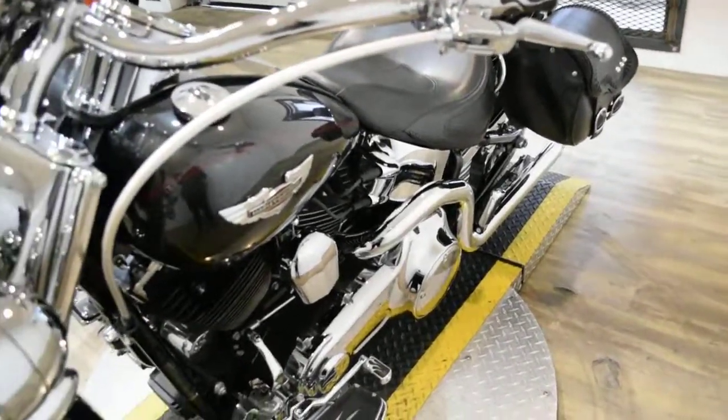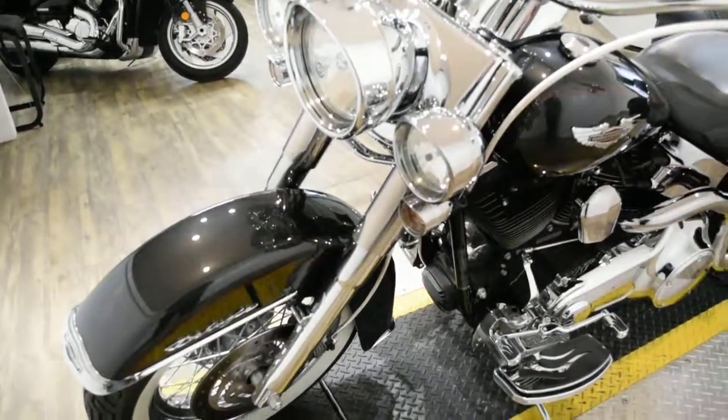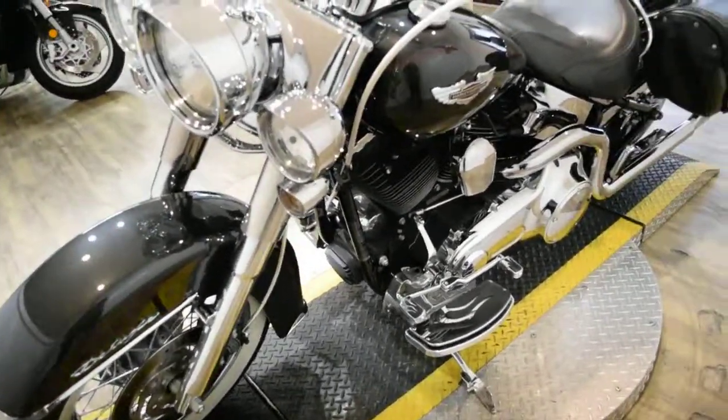As you can see, it has a lot of chrome. It has white wall tires, braided lines, chrome forks, and fishtail pipes.